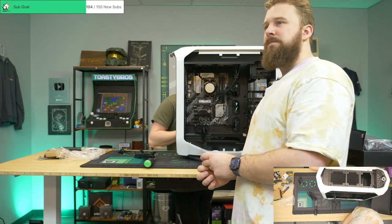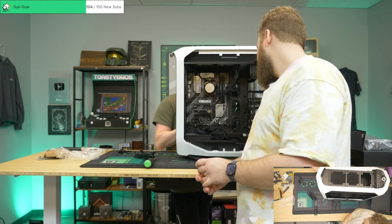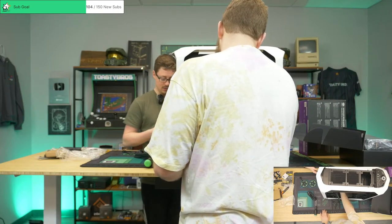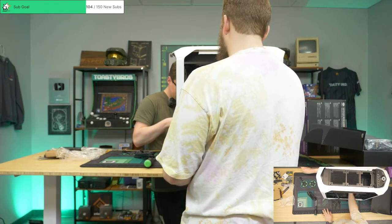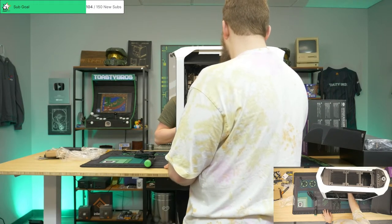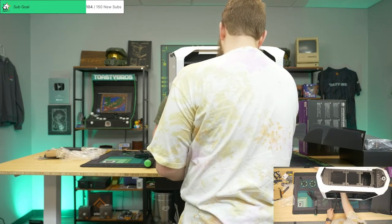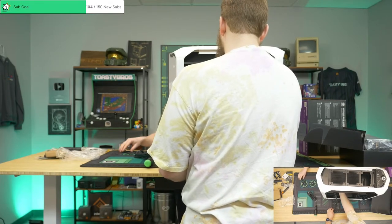Does this board have two USB 2 headers? Yes. I'm going to assume this is the best spot — they're in an awkward spot. This case is all metal with a plastic shell. I was just wondering — it piqued my curiosity. Does it have two USB 2s or not?